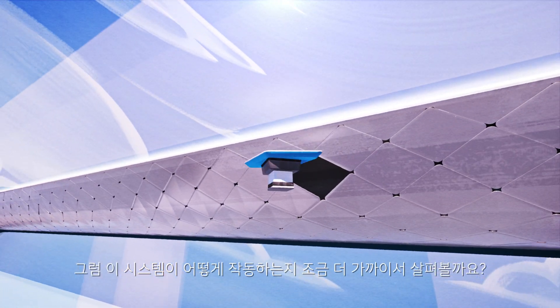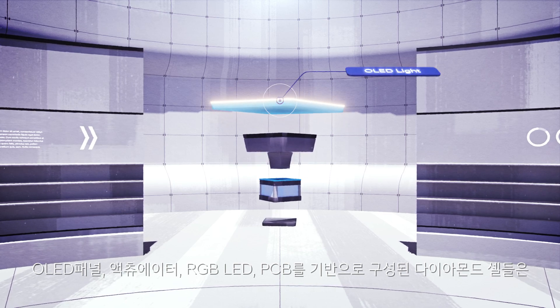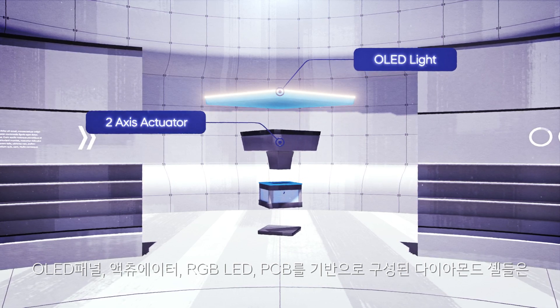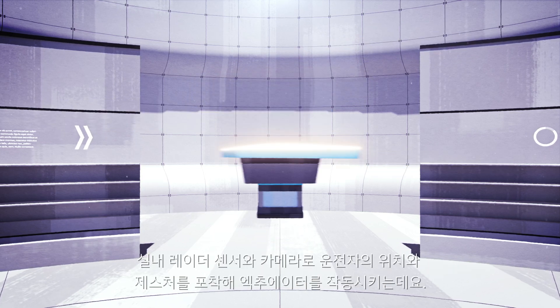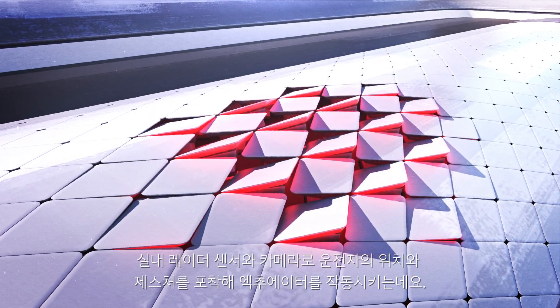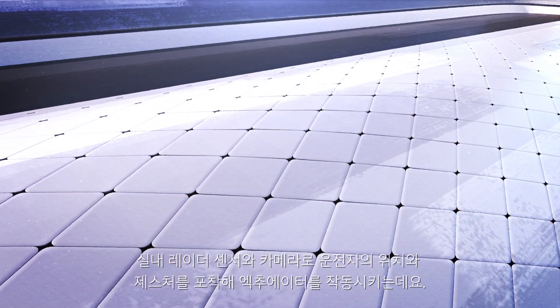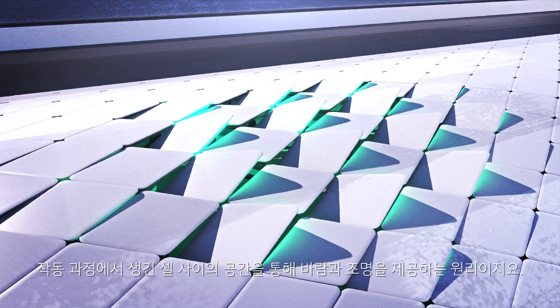Let's take a closer look at how this system works. The diamond cells, consisting of OLED panels, actuators, RGB LEDs, and PCBs, use indoor radar sensors and 16 cameras to capture the driver's position and gestures to activate the actuators. Wind and light are created by the space between the cells during operation.